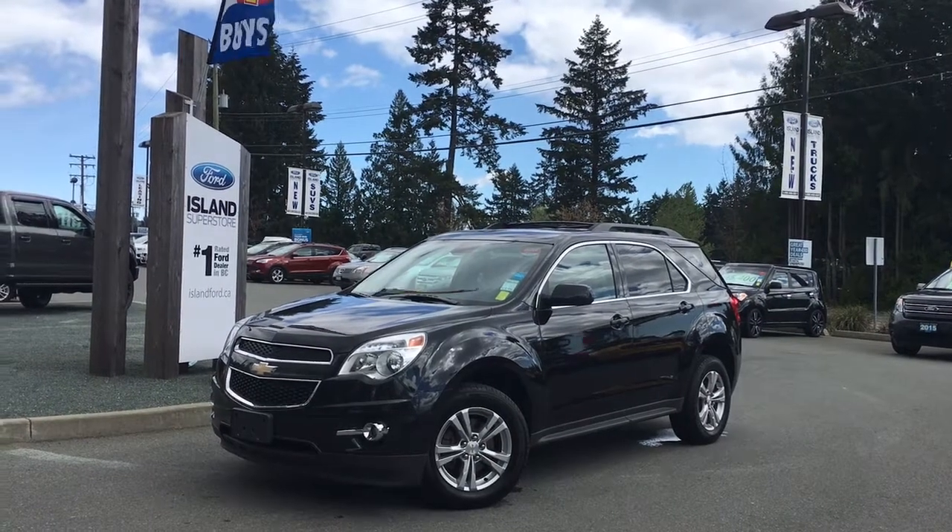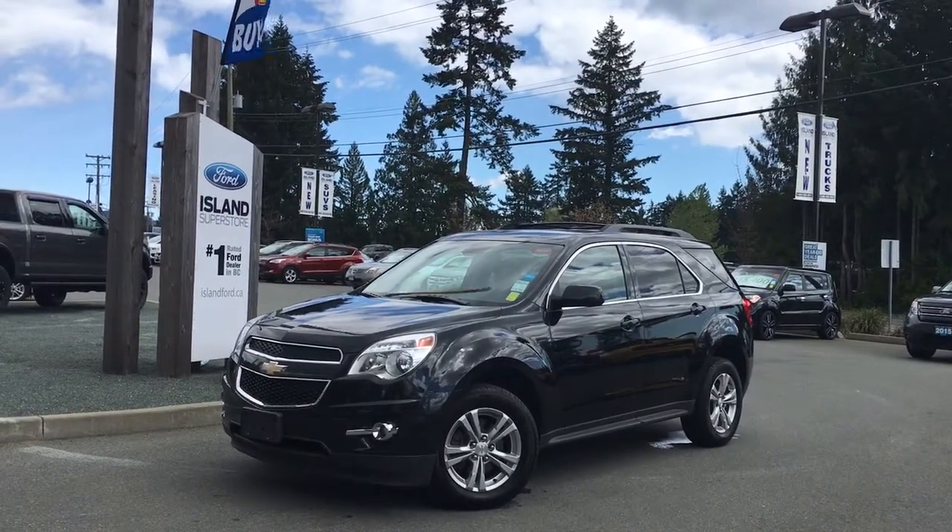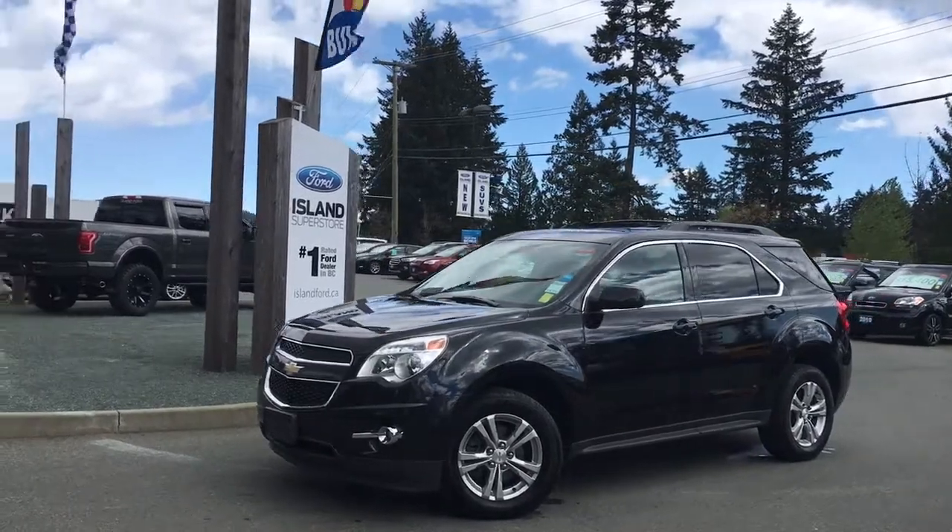Thanks for joining us today at Island Ford Superstore located on Norcross Road in Duncan, B.C. off the Trans-Canada Highway. We're in the Cowichan Valley on Vancouver Island.